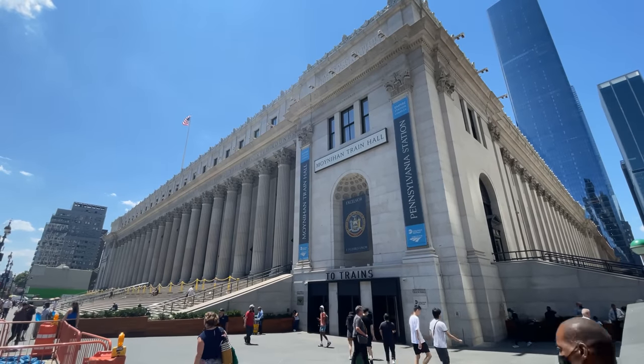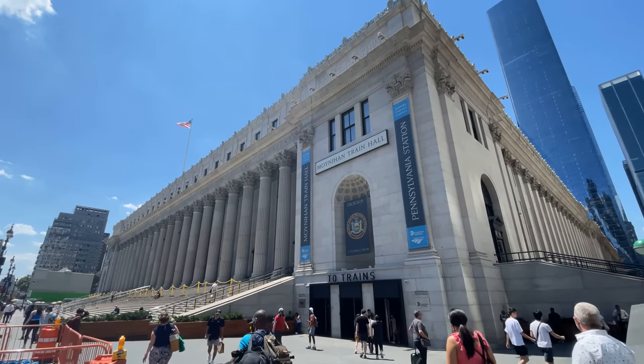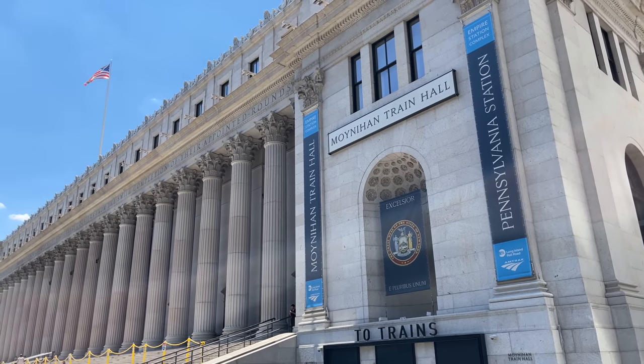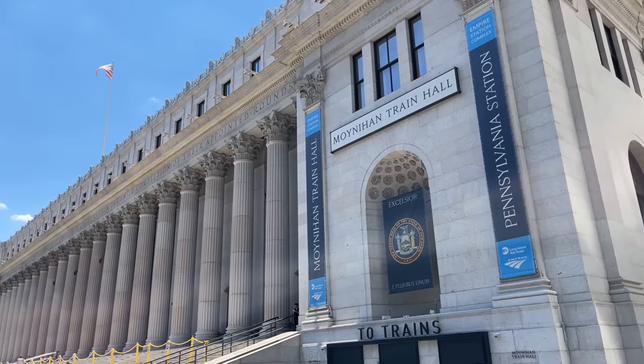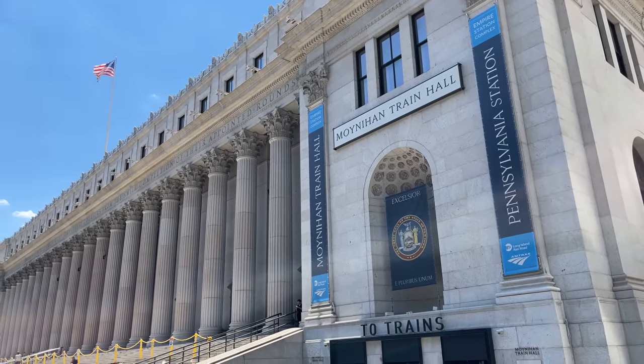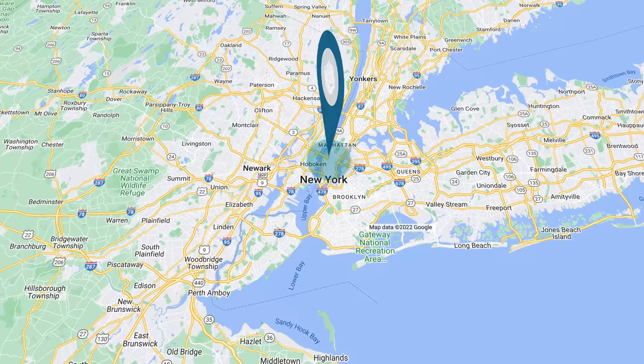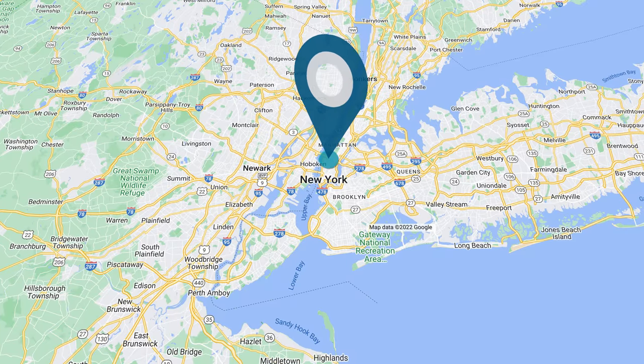Hello and welcome to New York Penn Station and Amtrak's Moynihan Train Hall. Today we're going to be taking a first class ride on Amtrak's Acela from here to Boston, Massachusetts. Our journey will take us from the heart of New York City up the northeast corridor to Boston, the corridor's northernmost terminus.